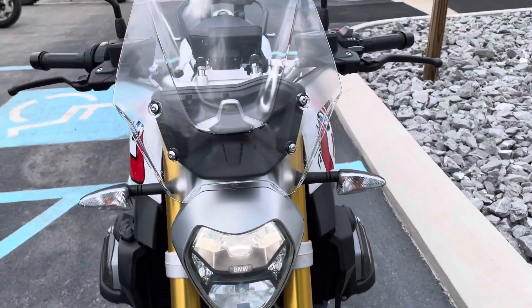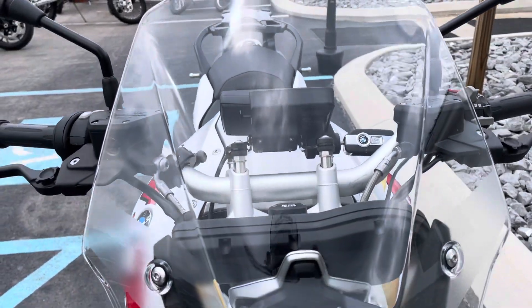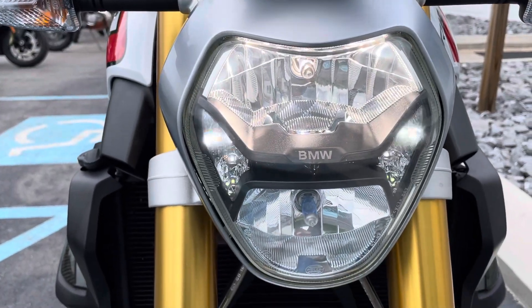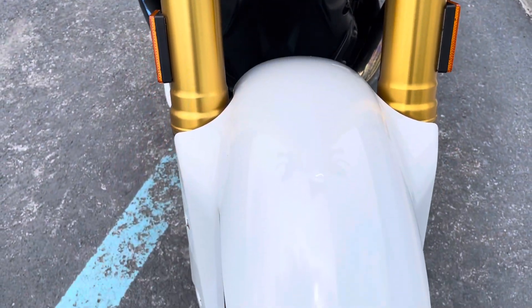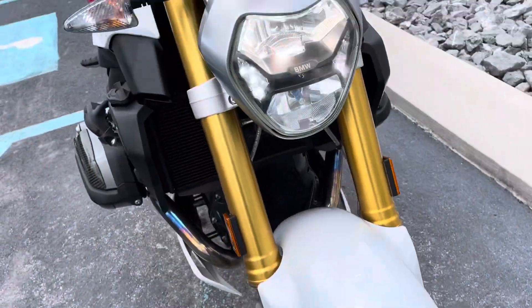Comfort and touring packages as the BMW. Windscreen and headlamps in perfect condition, front fender looks good, plenty of life left in the front tire.